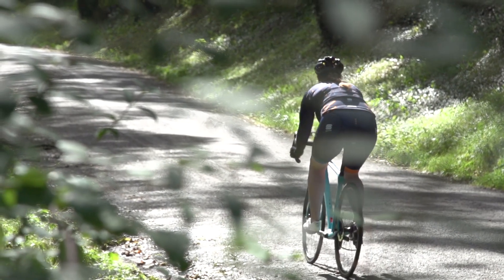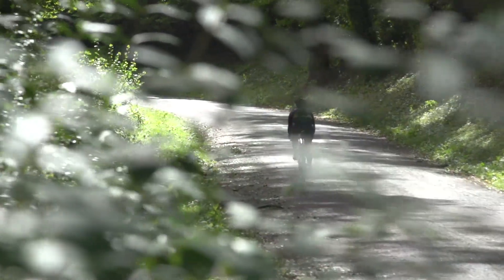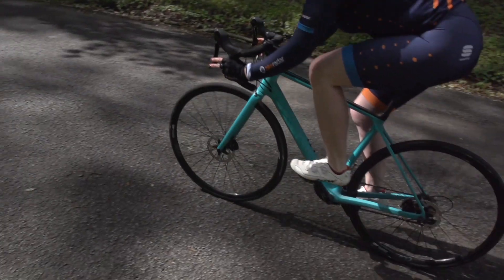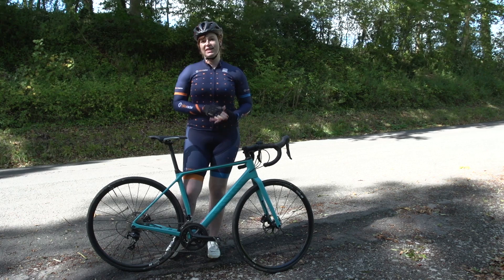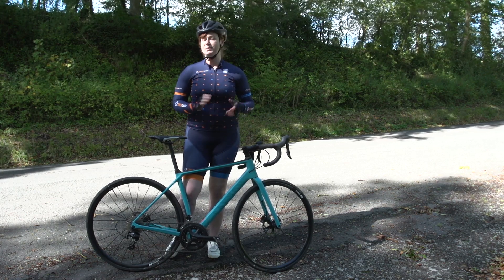Although Canyon did have an Endurace women's specific model before, the new bike features a women's specific geometry based on data that Canyon have collected from their online fit system. This data, Canyon says, suggests that women would benefit from their own bespoke geometry.